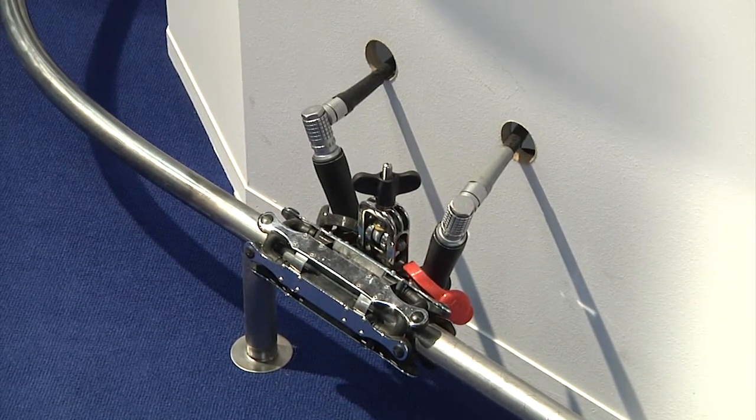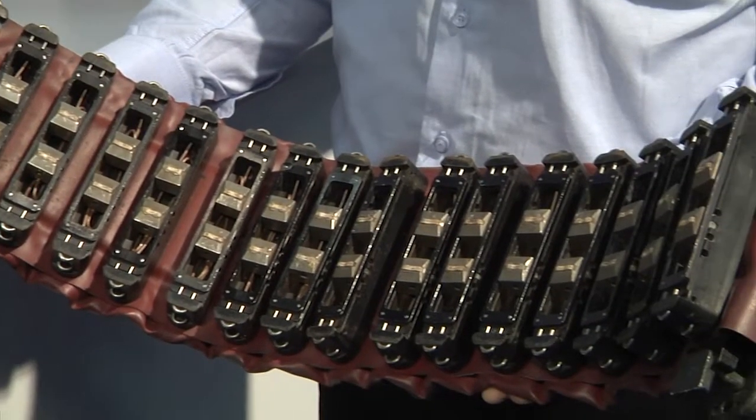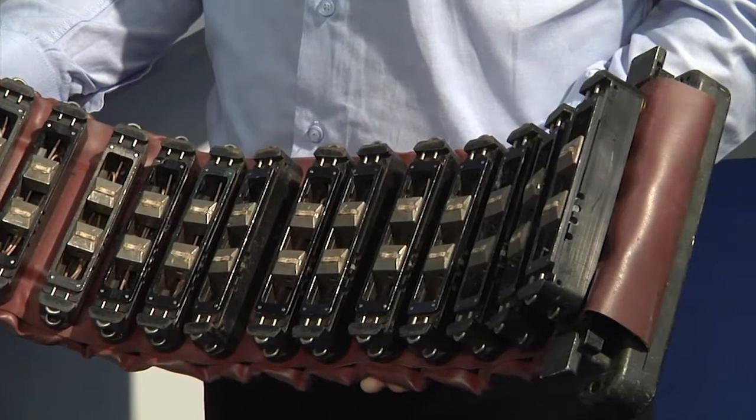To screen pipes with respect to corrosion, we can use our guided wave long range equipment. This method is based on ultrasonics that are sent out from the ring in both directions. It is typically used where it is difficult to access the pipe, for example pipes in the ground or isolated pipes.